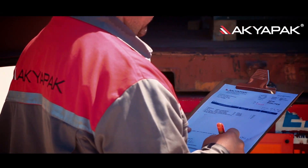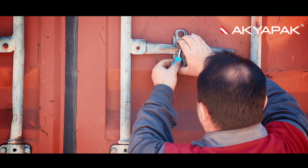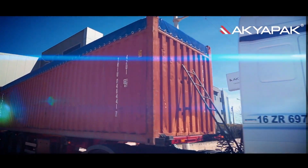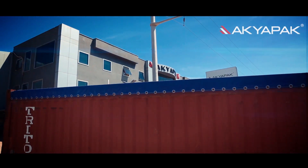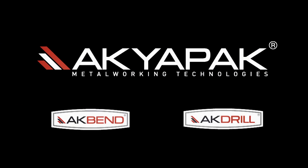Because of all these features of Okyapak, those who prefer it know very well why they are making this choice. This giant company with a history of half a century contributes to the life quality of people and walks towards further success under the name Okyapak and brands Akbend and Akdril. And of course, it continues to be the pride of Turkey.